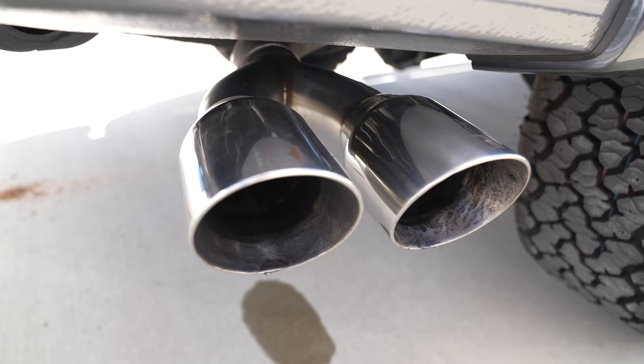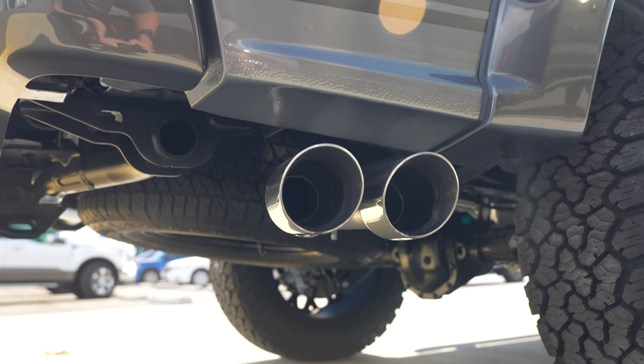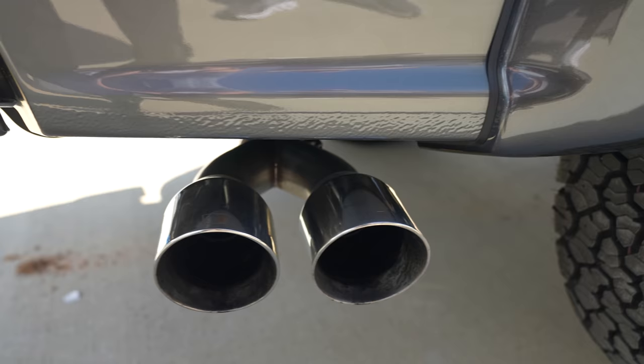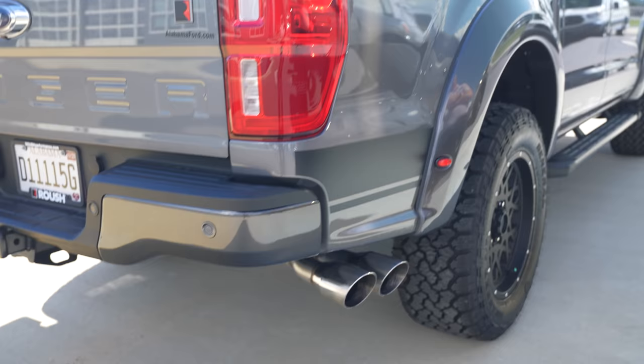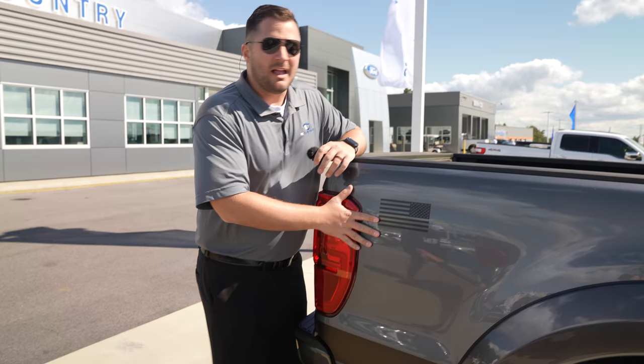You also have Fox shocks in the rear, as well as a Roush-branded exhaust system. It actually doesn't sound too bad. It's definitely not a V8, but it's surely a lot better than the factory stock exhaust.